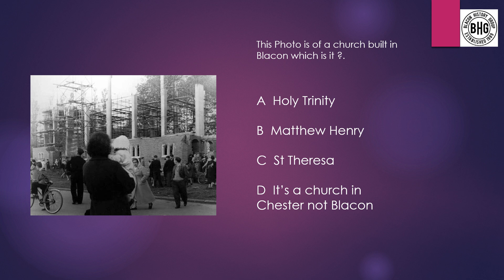Question 17: This is a photo of a church built in Blakon. Which is it? A: Holy Trinity, B: Matthew Henry, C: Saint Teresa's, or D: it's a church in Chester, not in Blakon.